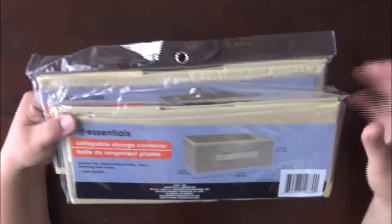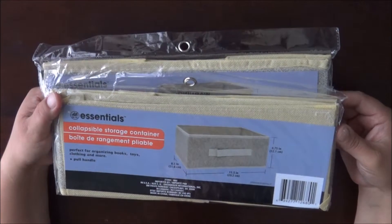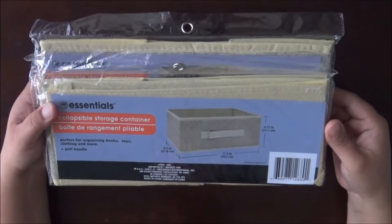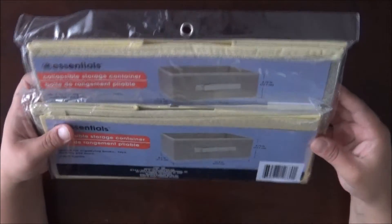I also picked up two more of the storage bins. Like you guys know, I am redoing my kids' bedrooms, so I picked these up because I needed a couple more.